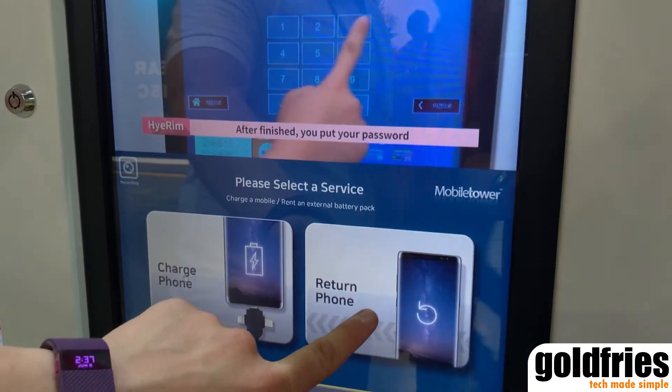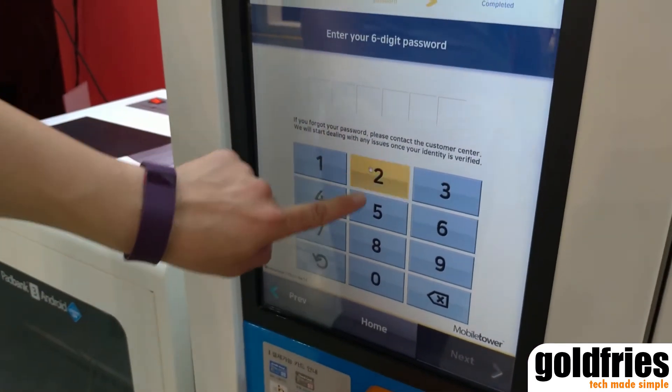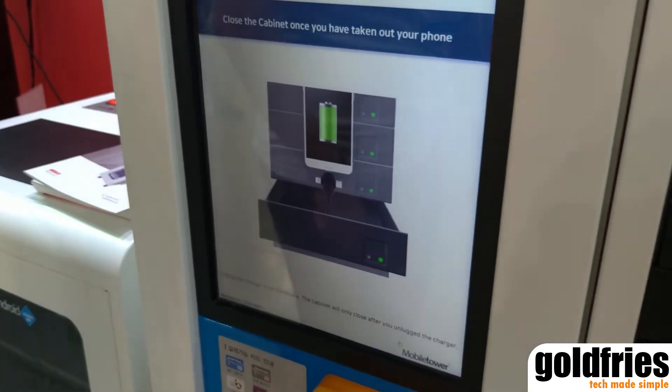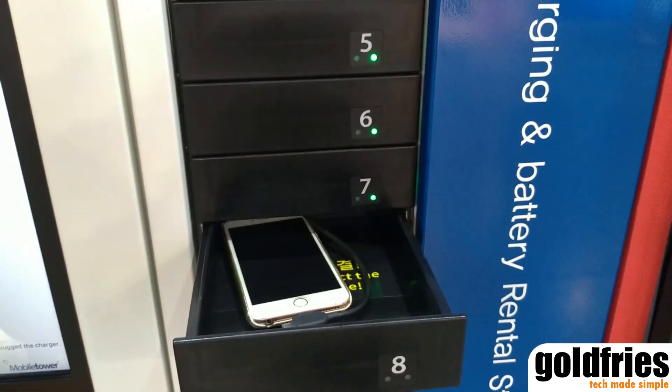To return the phone, key in your PIN, press next, and there it is — it's out.